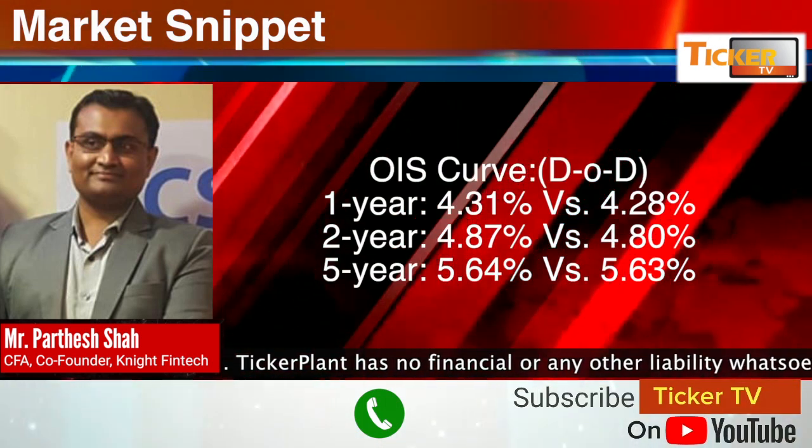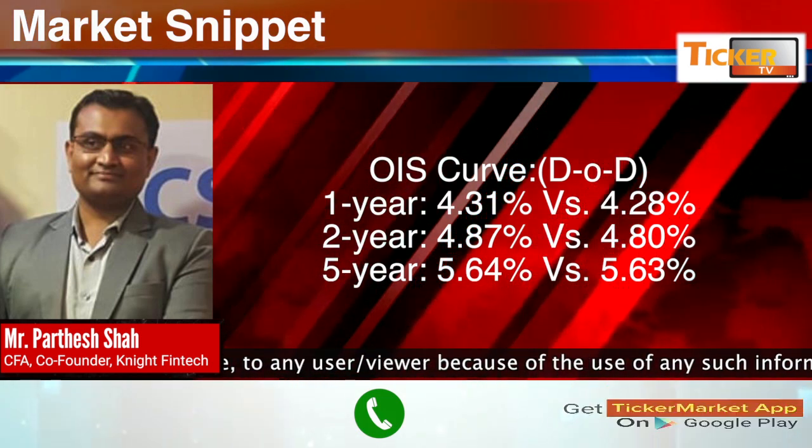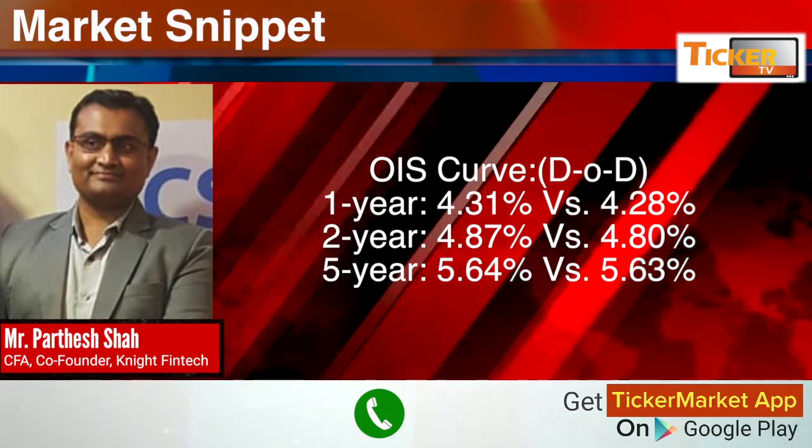As far as the OIS curve goes: the one-year is at 4.31 versus 4.28 on Monday; the two-year OIS is at 4.87 versus 4.80 on Monday — a seven basis point increase in the OIS curve for the two-year. The five-year OIS is at 5.64 versus 5.63, almost unchanged.